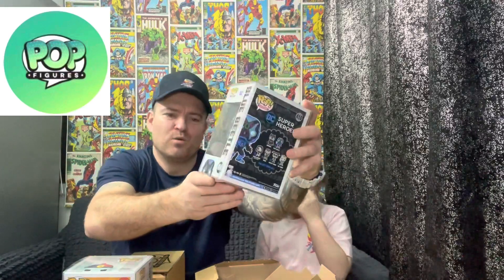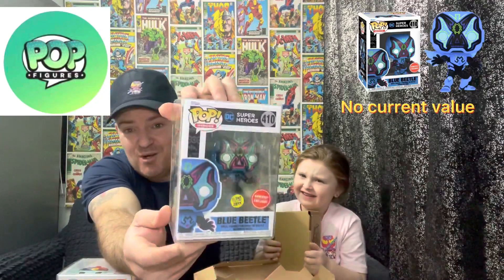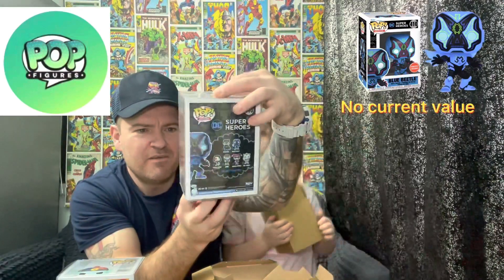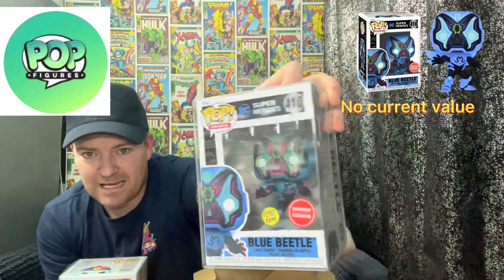Open it to the camera. And who have you got? Oh okay, we have Blue Beetle Glow in the Dark — GameStop exclusive. We collect Marvel and Disney so we don't collect DC. If anybody wants it, it's a cool pop, I ain't gonna lie. It's a very nice pop — if you can see, there's a bit of glare — lovely glow in the dark pop. Does anyone want to trade or swap with us? We'll be willing to do that.